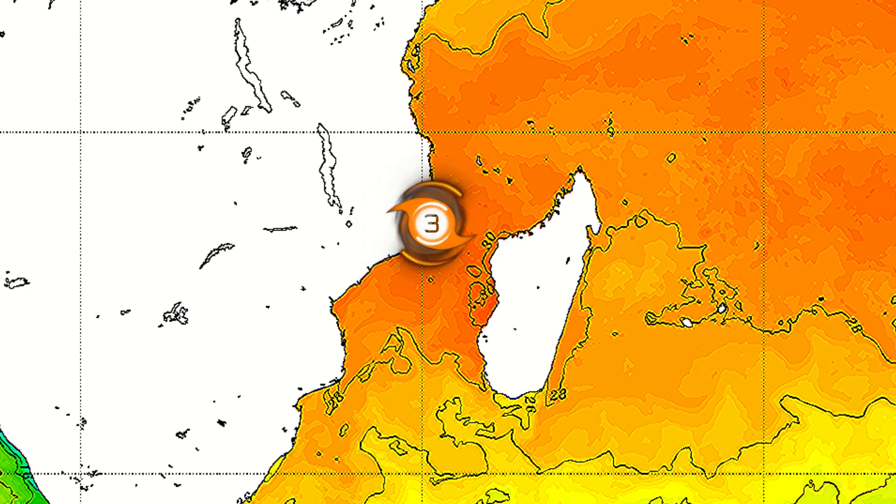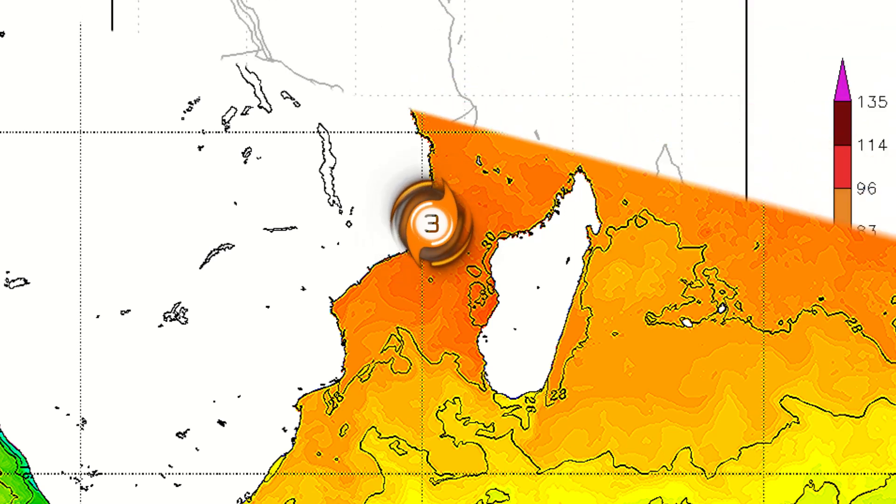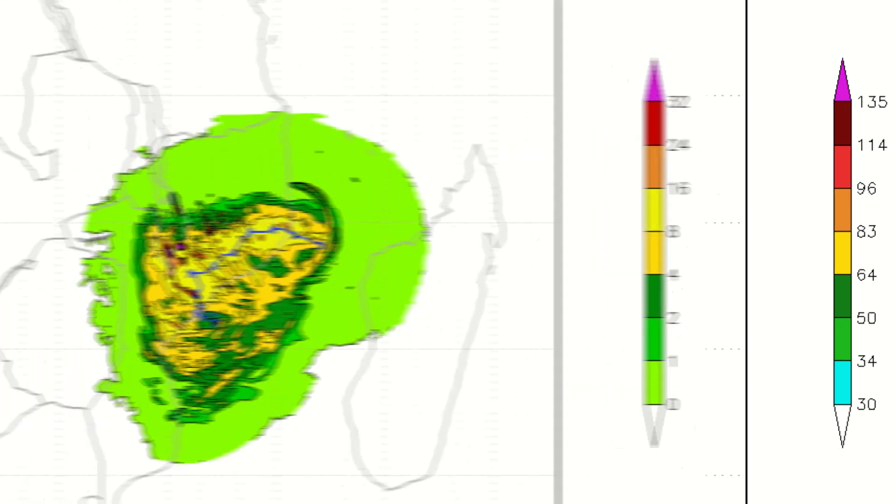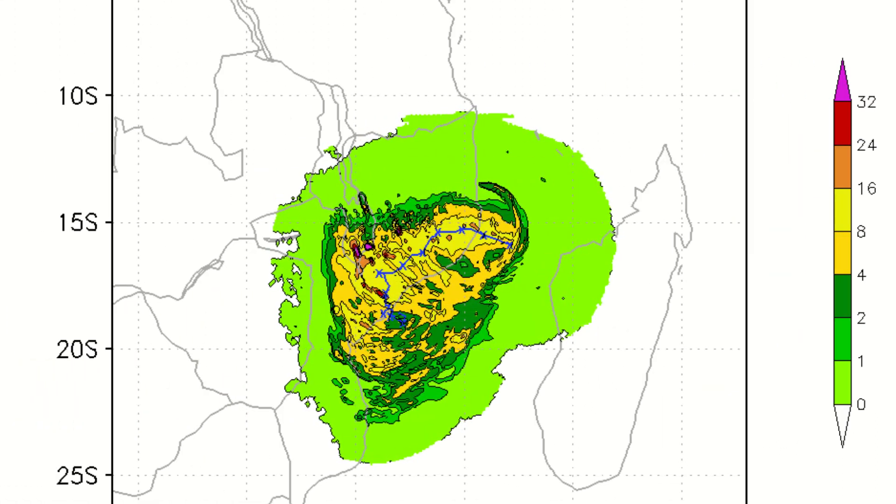Looking at the sea surface temperatures right now, you can see that they are incredibly warm, which allowed the system to rapidly intensify along with very low wind shear under the storm. These sea surface temperatures are actually higher here than they were on the outside of the Madagascar coast. Looking at the wind speeds right now, you can see HWR not going much in terms of wind speed intensification, but the rainfall aspect is going to be pretty massive.